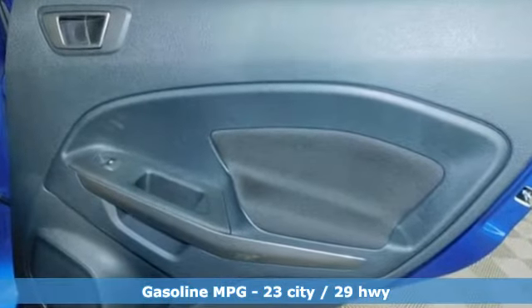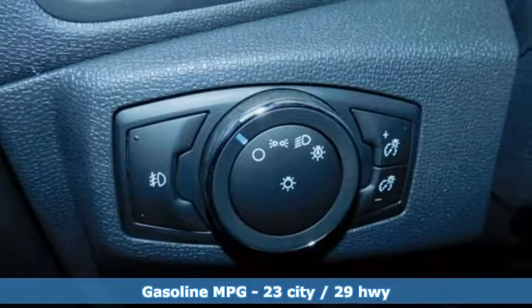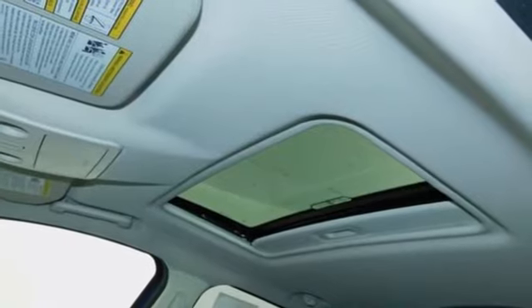It's well equipped with the features you need: inline four-cylinder engine, front heated bucket seats, streaming audio, rear parking sensors.